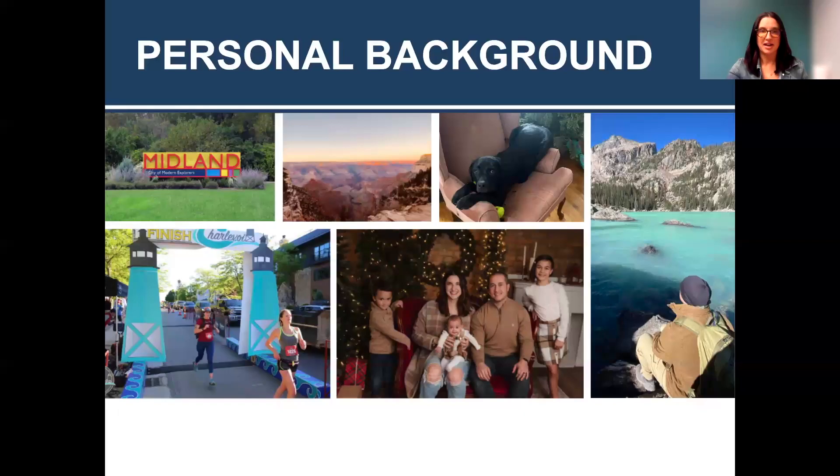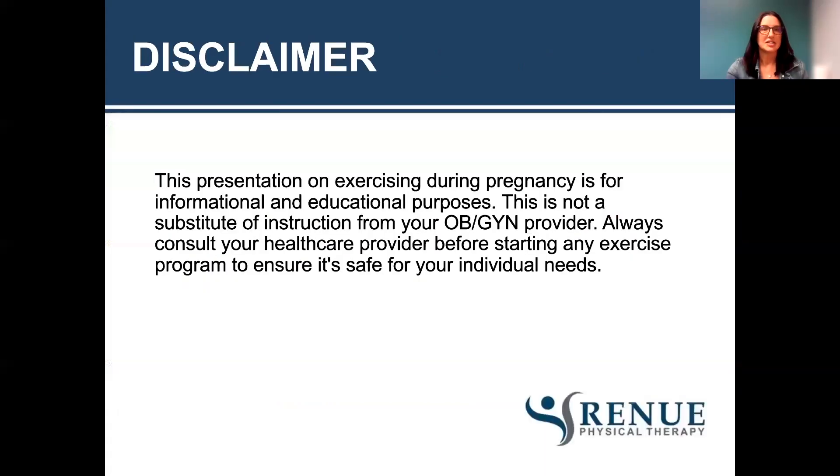My personal background: I live in Midland with my family. The two older ones are my stepkids, and then the baby I made myself. I am a runner and we love to hike, and that is my dog Theo, who's crazy. As a disclaimer, this presentation on exercising during and after pregnancy is for informational and educational purposes — it's not a substitute for instruction from your OB provider or healthcare provider. Always consult someone before beginning any new exercises.